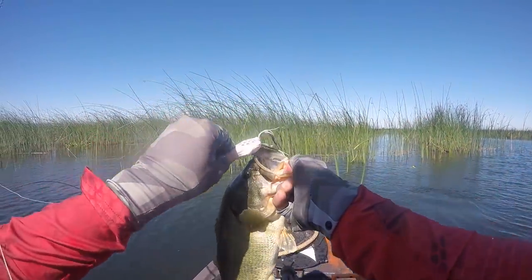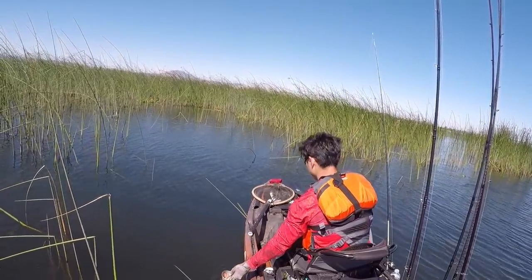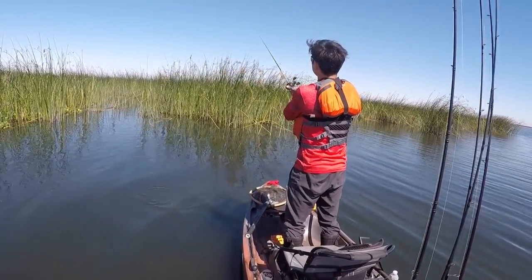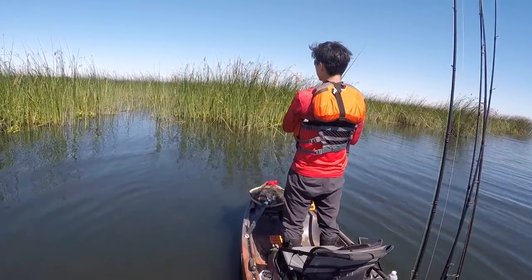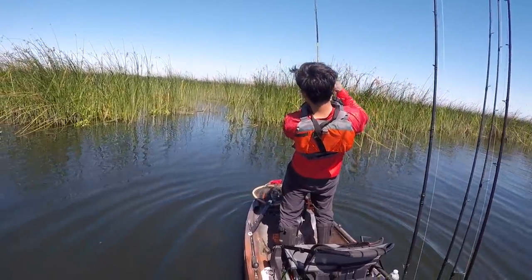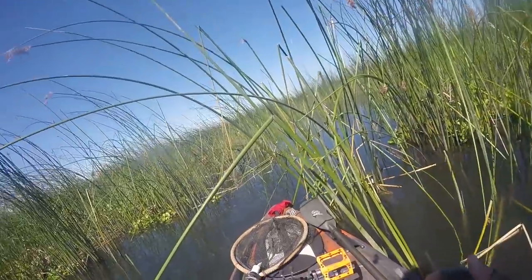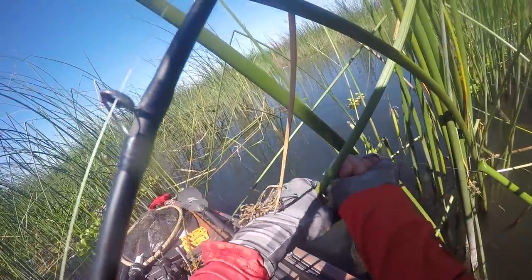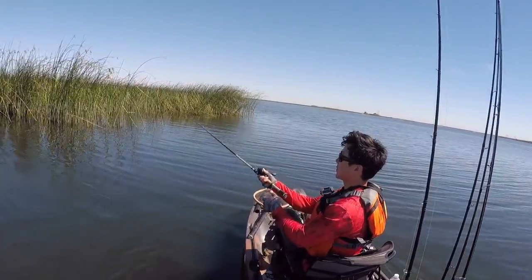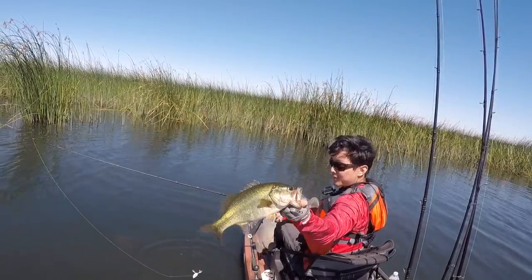I'm sure that's the one I missed earlier when I was talking to Aldi on the phone. It's turned into a frog video — that's not a bad thing though. Not a bad one, another solid fish. Had to work for that one. Glad I brought the frog rod today.